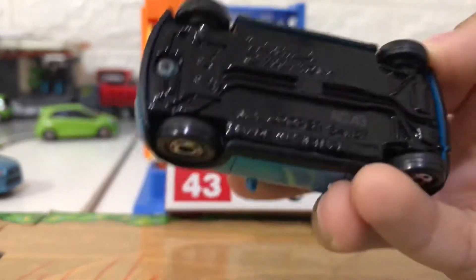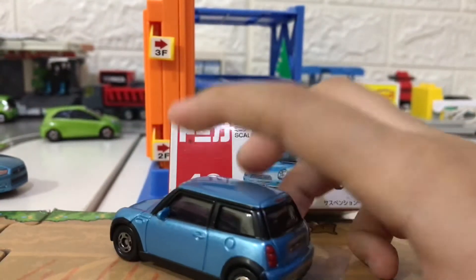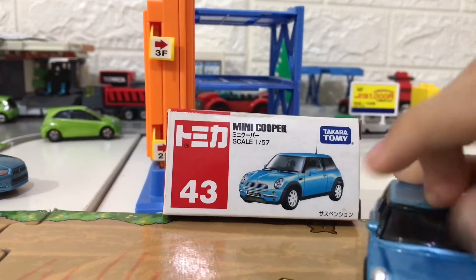The price is quite affordable for this Tomica, but not exactly cheap either. So overall, I'm quite satisfied buying this Tomica at a fairly affordable price.